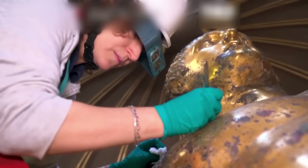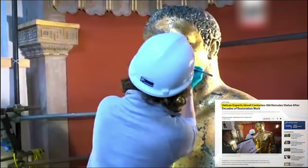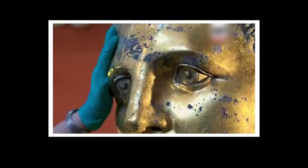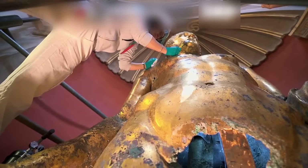In 2023, Vatican conservators made a stunning discovery. When they removed layers of 19th century wax from the colossal Hercules-Mastai-Righetti statue, they revealed something extraordinary: pristine ancient gold gilding that had survived for millennia. But that's just the beginning.